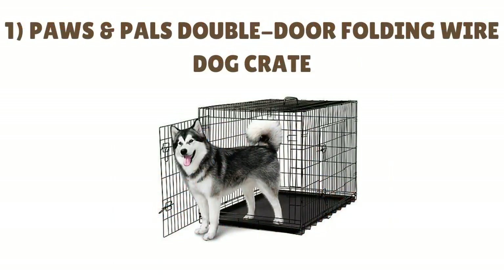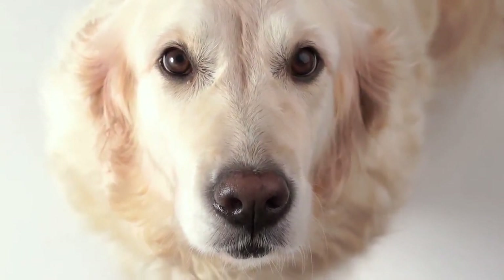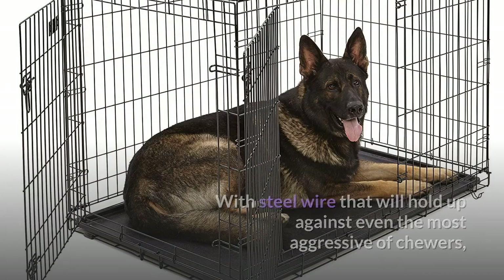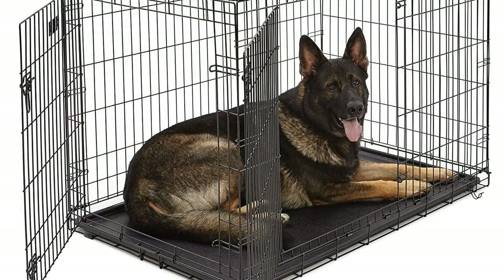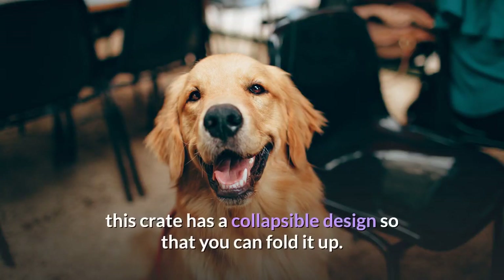Number 1: PAWS & PALS Double Door Folding Wire Dog Crate. When you're out of the house, there's no better way to keep your Golden Retriever safe and sound than with the PAWS & PALS Double Door Folding Wire Dog Crate. With steel wire that will hold up against even the most aggressive of chewers, this crate is designed for durability. It even includes an extra coating to ensure it doesn't rust or corrode in extreme temperatures. If your pup has an accident, all you need to do is remove the tray for a quick clean. Anytime you need to store the kennel, this crate has a collapsible design so that you can fold it up.